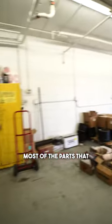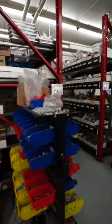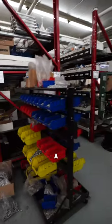This is our parts room. Most of the parts that we stock are small parts. A lot of the larger parts we can usually get from a vendor within a couple hours.